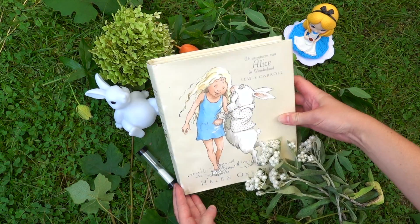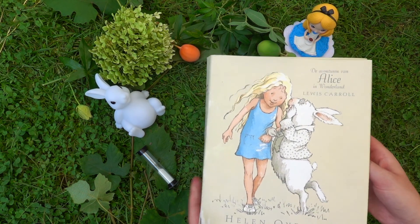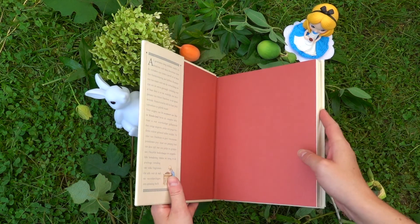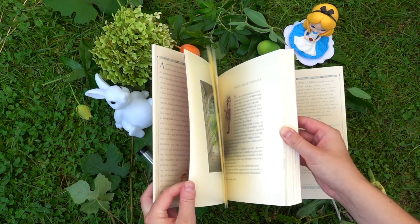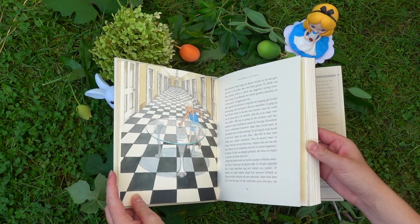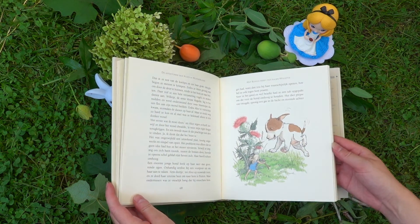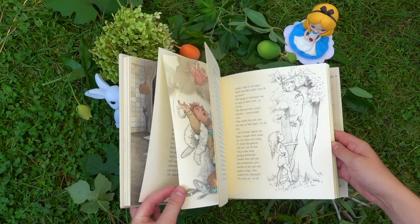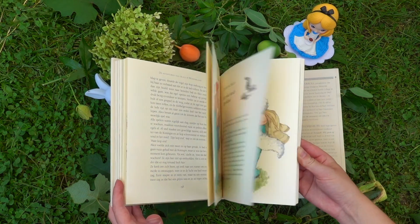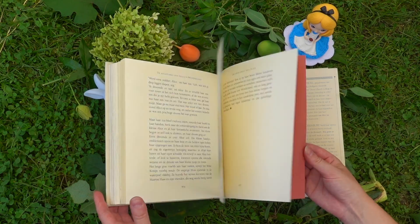Next is another Dutch edition illustrated by Helen Oxenbury that I got from my sister for my birthday. I really wanted to buy it but the English version was too expensive, so I'm so happy my sister found this one for me. I already love the index so much because for every chapter it has a little character from the story and they're so adorably drawn. The rest of the illustrations have a softer color palette and some are in black and white while others are colored, which makes for a more dynamic read.